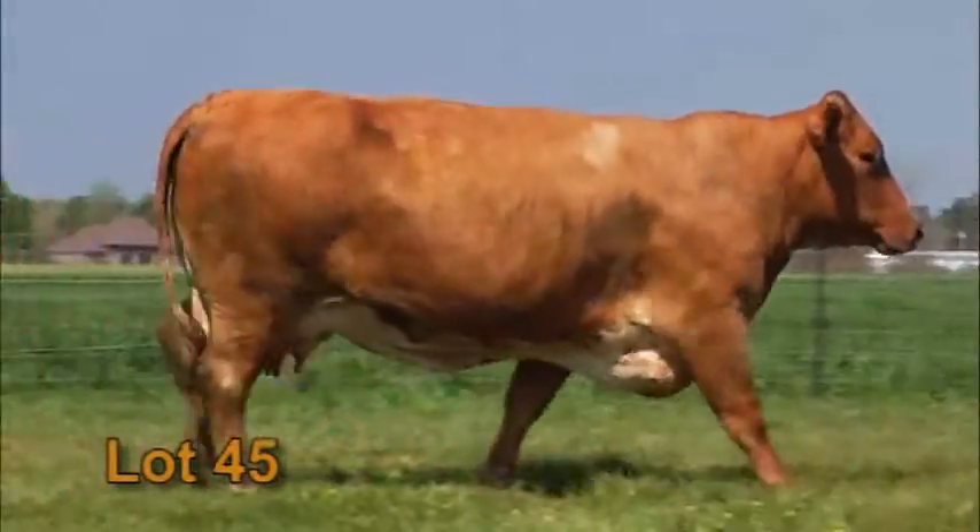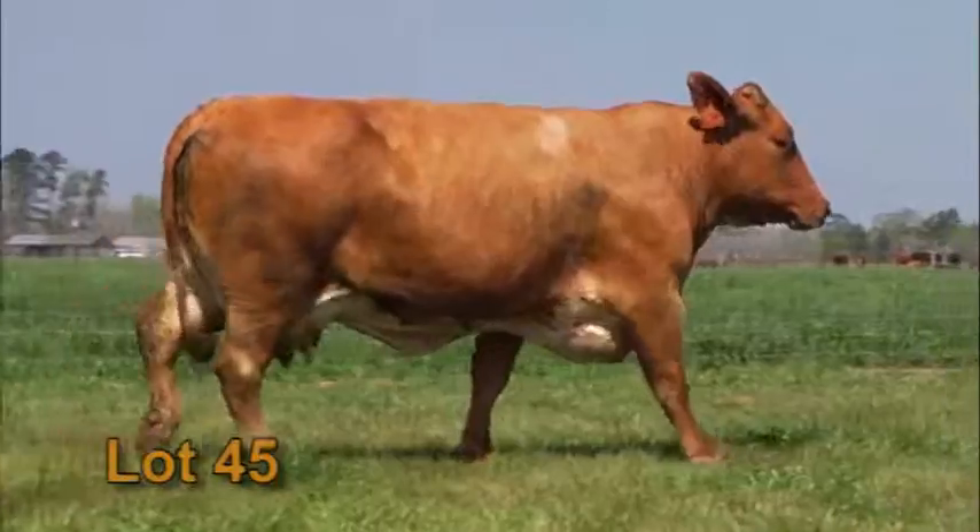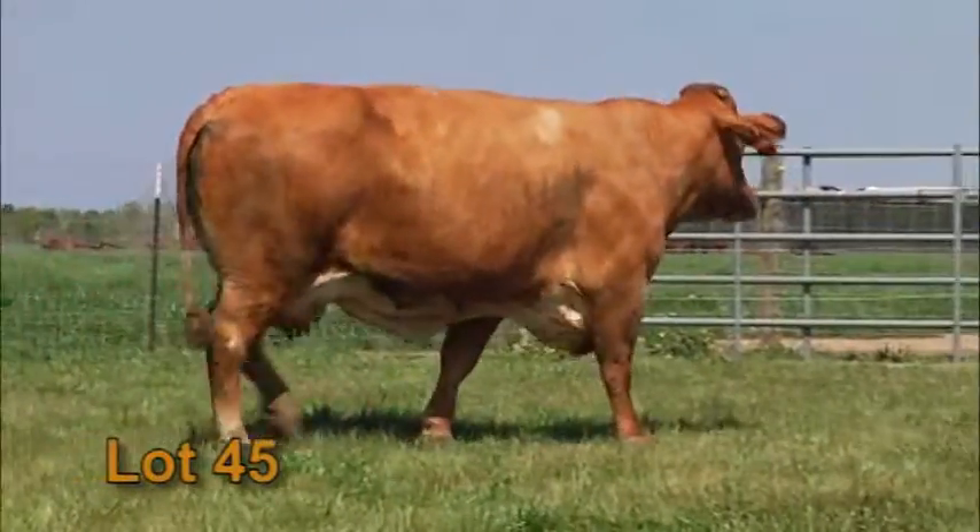They're easy keeping cattle, easy fleshing cattle. This one right in the prime of her life. Got a brand new Dreamcatcher bull calf on her side.